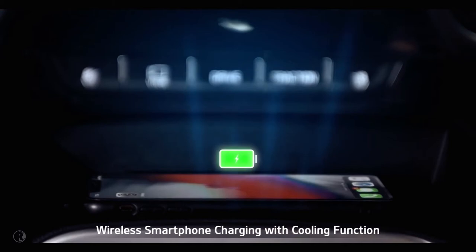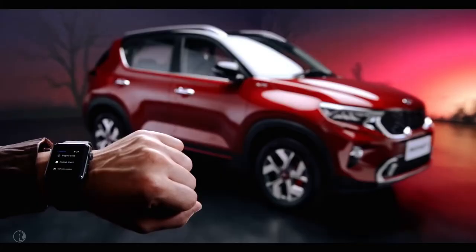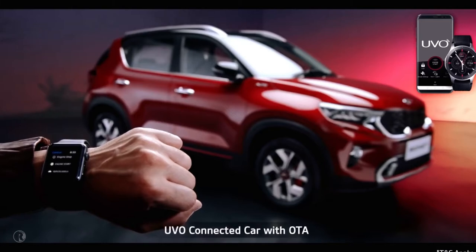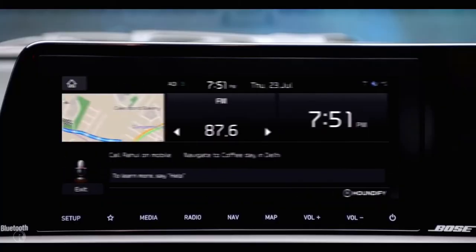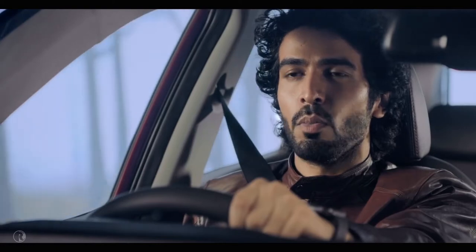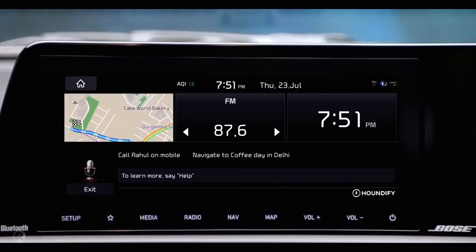The wireless smartphone charging with cooling function makes the charging experience fiddle-free. To offer a connected driving experience, Kia Sonet comes with segment-best UVO connected car technology. The UVO app is essentially an extension of your car, giving you access to an abundance of relevant information. 'Hello Kia' is a wake-up command — an AI-controlled virtual assistant that uses voice commands to answer queries or delegate requests.